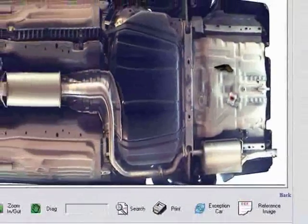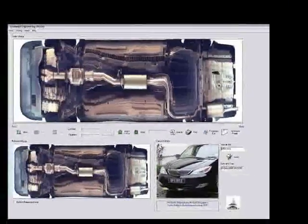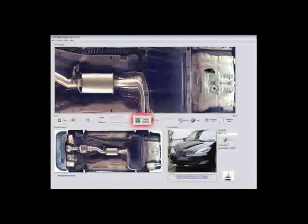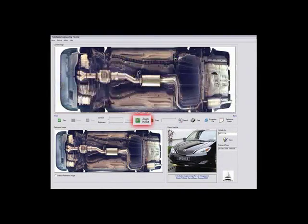Vehicle screening completes within seconds. Personnel may also make use of special features such as the Zoom feature to display an enlarged view of any suspicious area.